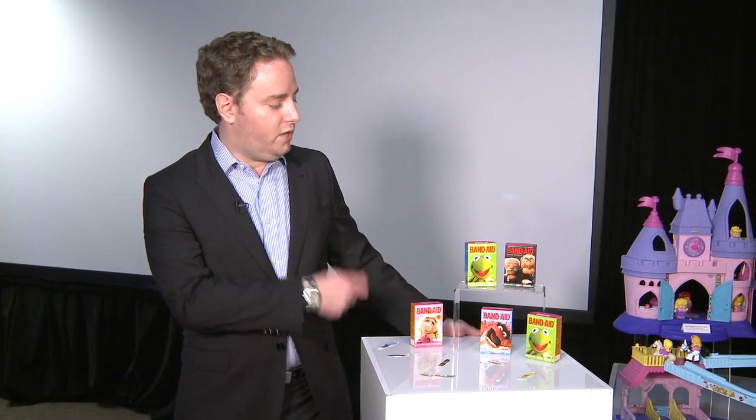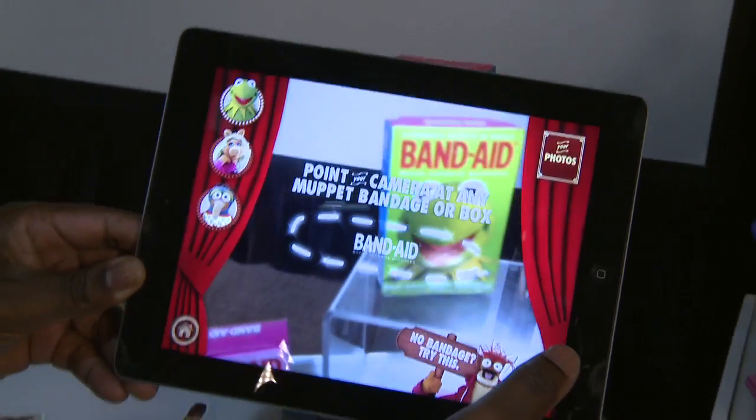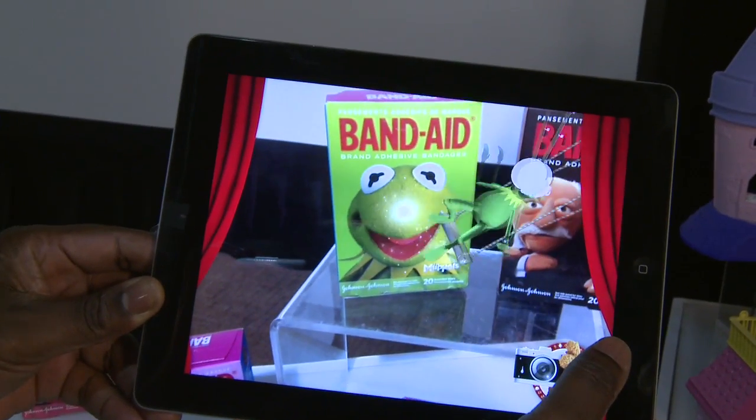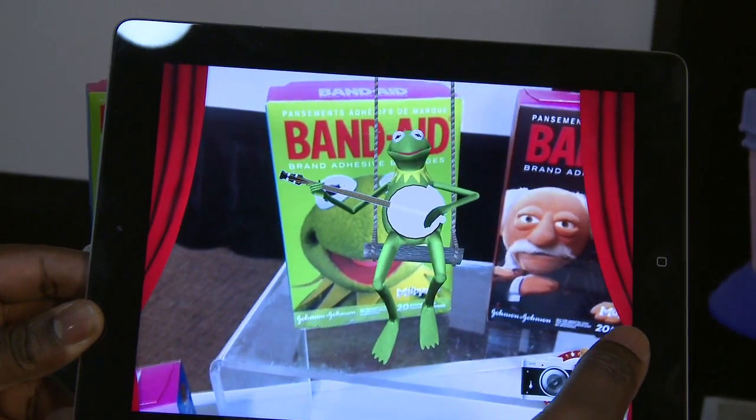So here we have our Johnson & Johnson Band-Aids, making the ordinary extraordinary. We've been able to take what is a normal box of Band-Aids and bring them to life through the application of digital technology and an app. 'Hi-ho, Kermit the Frog here, feeling blue — not for long!'